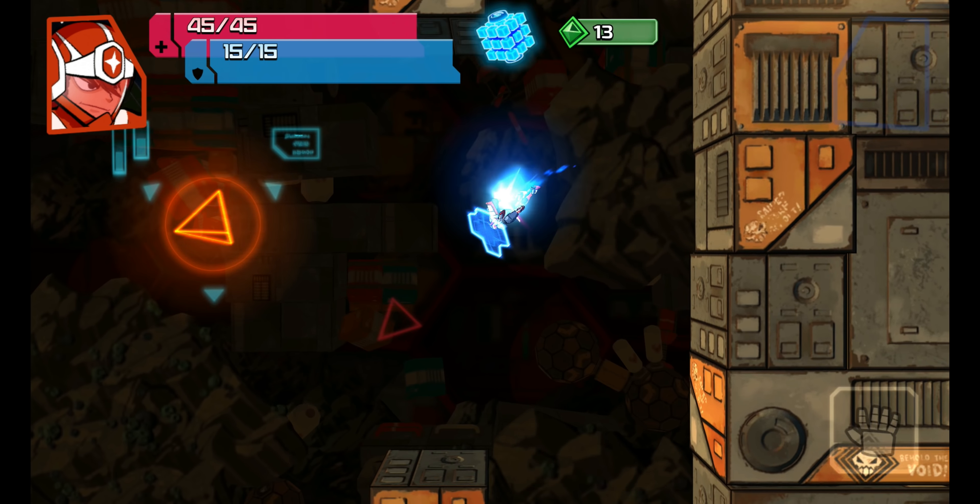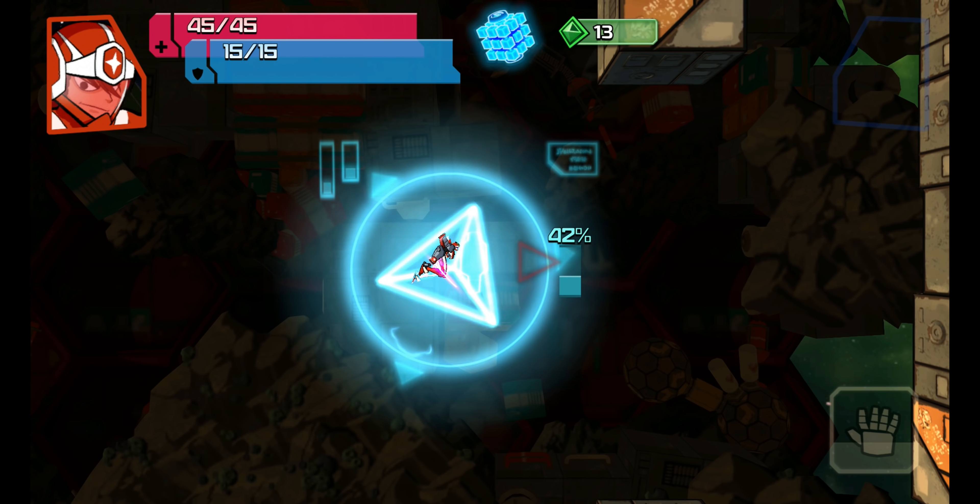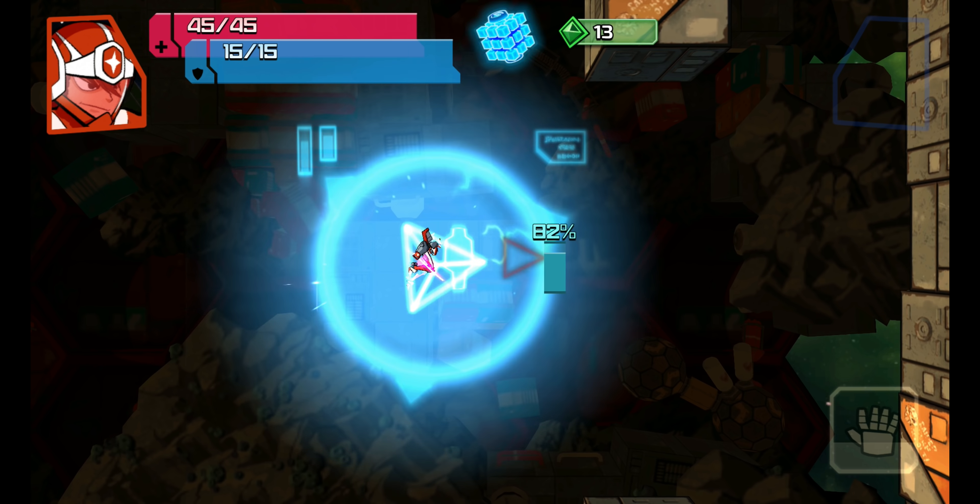The missions are short at the start and get longer as you progress. You can go back to the main menu where you can upgrade your ship and your bot.